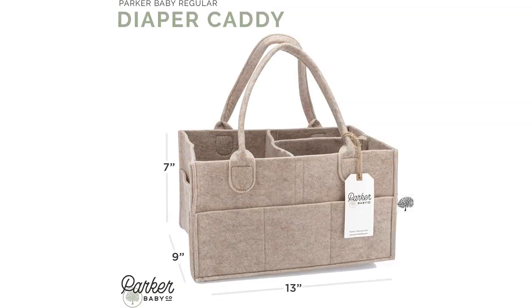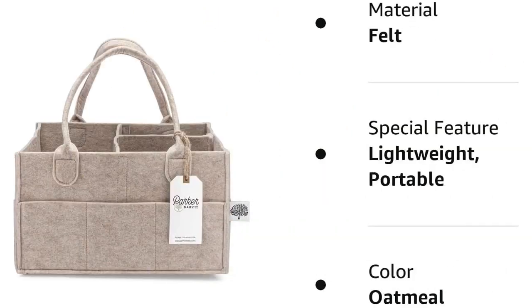Overall, I highly recommend the Parker Baby Diaper Caddy to any new parents or parents-to-be. It has made my life much easier by keeping all of my baby's essentials organized and easily accessible. Its versatility, durability, and elegant design are all major selling points. I consider this caddy to be a must-have baby product.